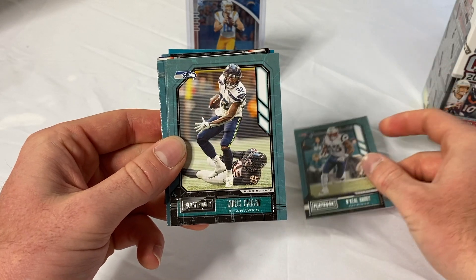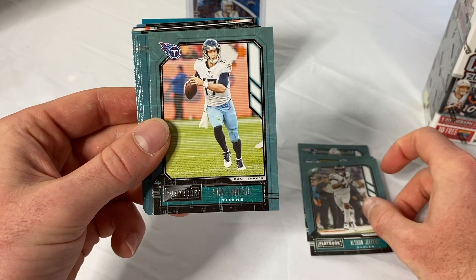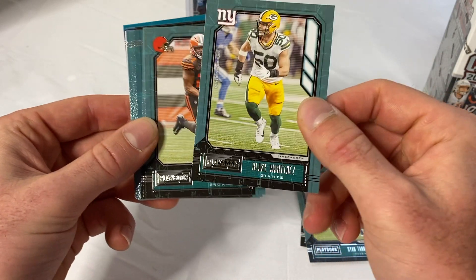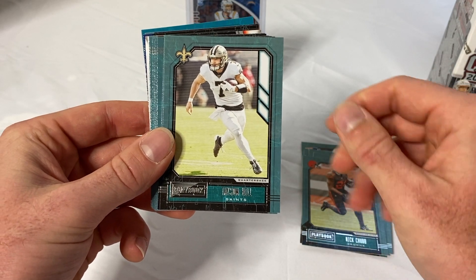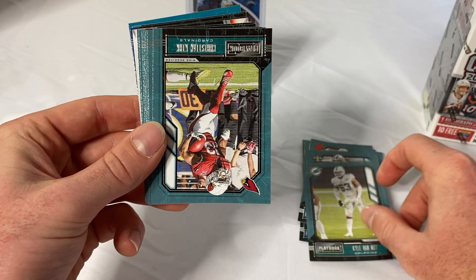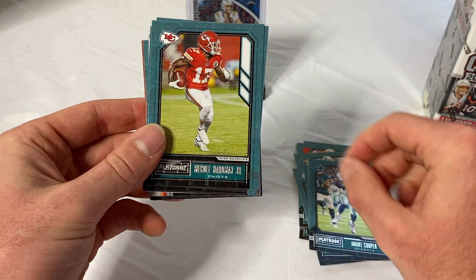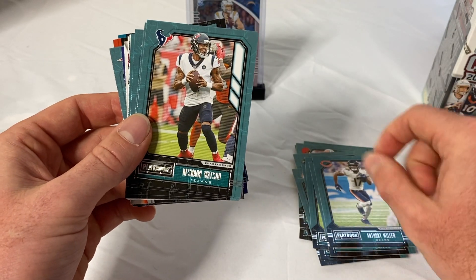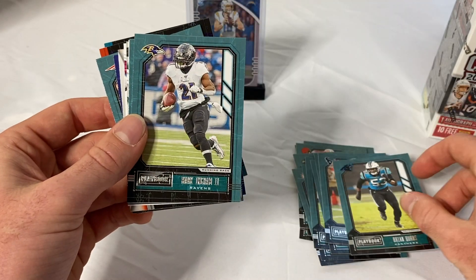Starting off with N'Keal Harry of the Patriots, Chris Carson, Alshon Jeffrey, Ryan Tannehill — actually been a fan of him since he was at Texas A&M. Blake Martinez, Nick Chubb who had an amazing year, Tyreek Hill, Kyle Van Noy — previous Patriot. Christian Kirk, Marvin Cooper, Mecole Hardman Jr. — see if he can't win a Super Bowl tonight. Anthony Miller, Deshaun Watson, Brian Burns.